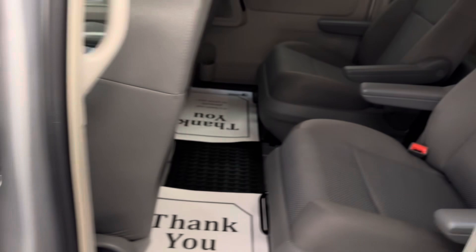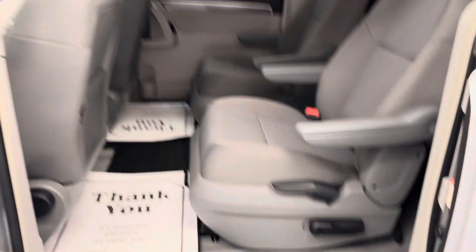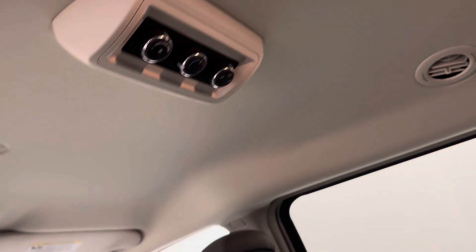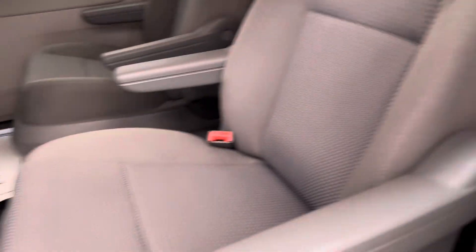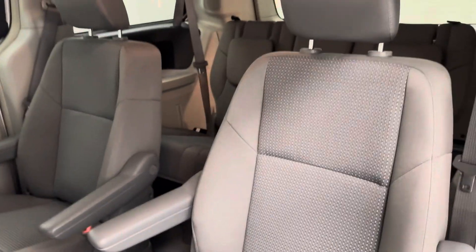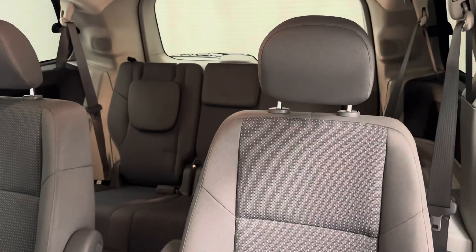Let's take a look at our rear passenger features. We've got two bucket seats and rear climate control as well. Those fold up to get access to that third row.